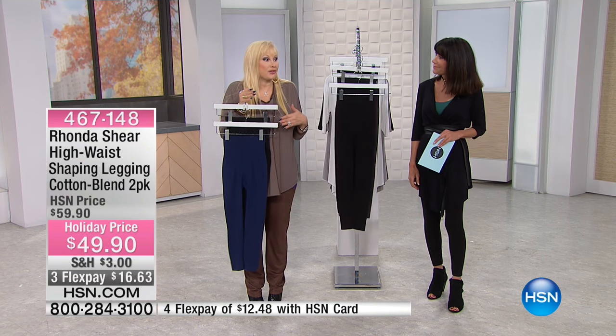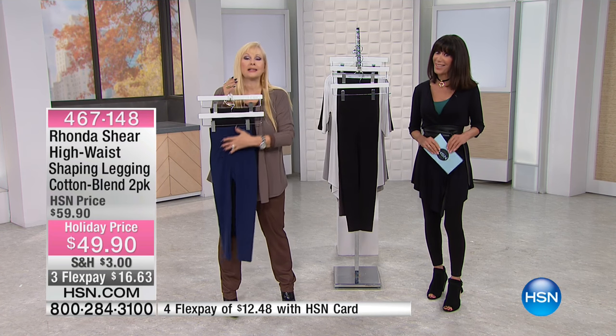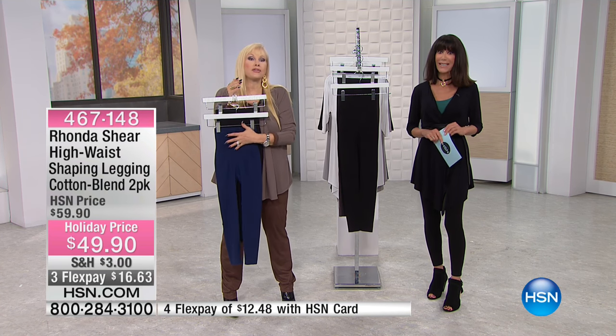I can't imagine life without these either. We do them in a nylon spandex blend, but this is our cotton spandex blend, which I love. They're a little bit more matte, so you'll like that. They're very slenderizing.